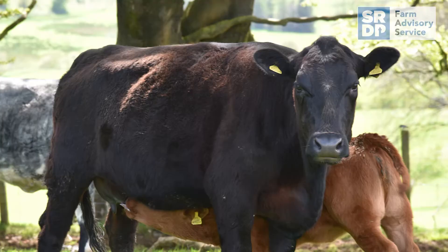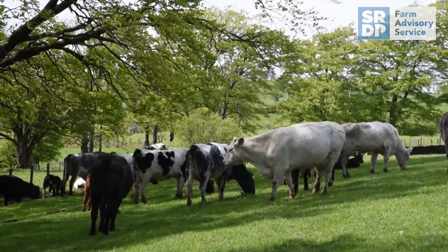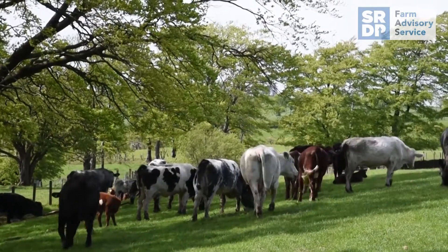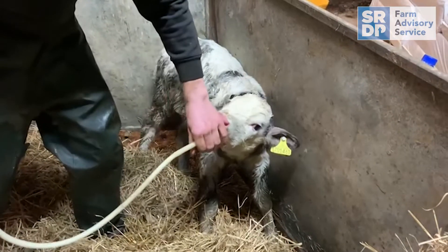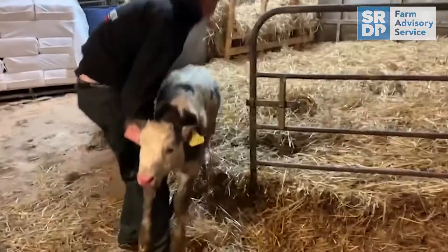Most beef cows will calve down unassisted and the calf will get up and suckle vigorously without human intervention. Assuming the cow has plenty of quality colostrum, these calves should have high enough intakes to achieve full antibody protection. It is the calves that have a more challenging start to life that are more at risk of failing to absorb enough antibody.